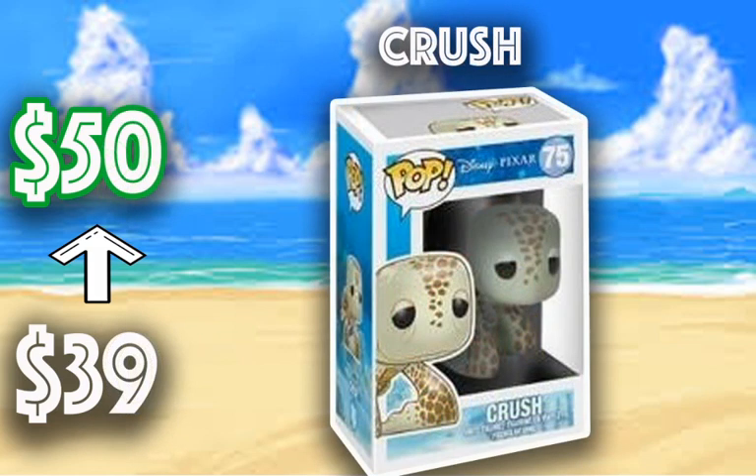Crush from Finding Nemo has gone from $39 to $50. My son loves Finding Nemo — a lot of kids do — and I enjoy it too, it's a great movie. I think this one just looks really cute. Out of all the Finding Nemo pops, I don't know why this one has gone up more than the others and continues to go up in value. But it's just a fantastic piece, and my son would love to have Crush — though he'd probably just want to play with it.